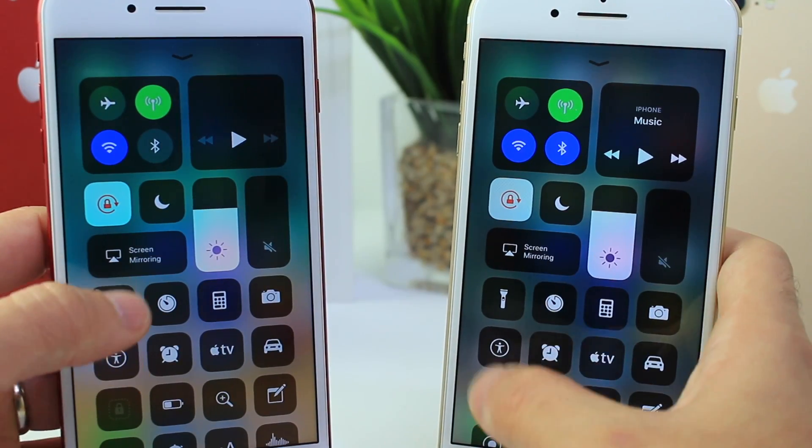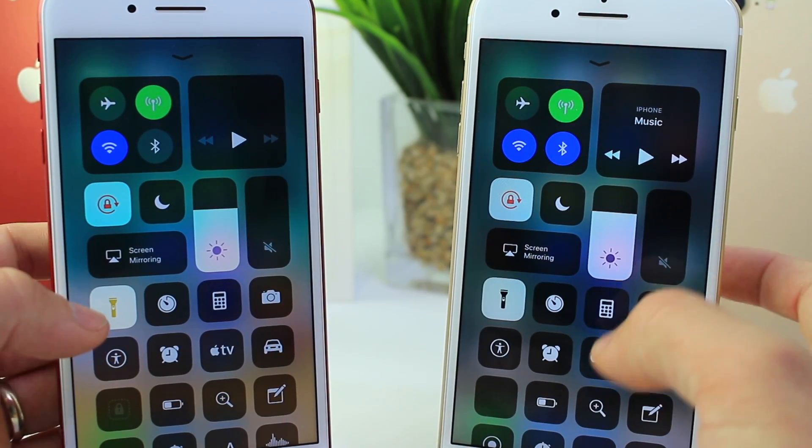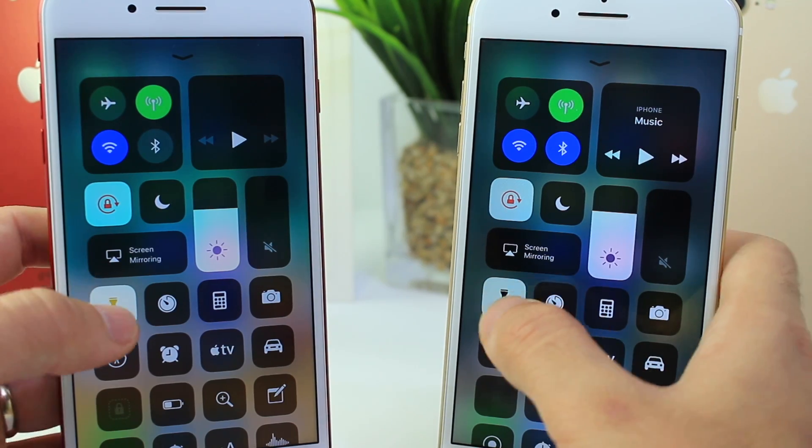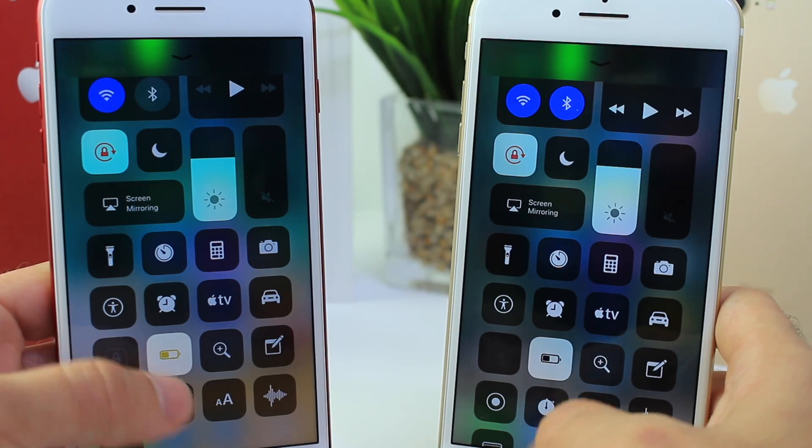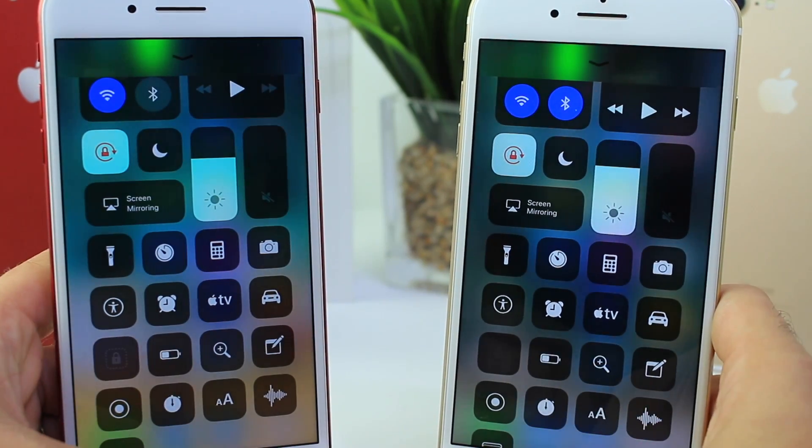Let's start with Control Center. Right here, the flashlight — when you activate it you see it turns yellow on Beta 1, but over here on Beta 2 it turns black. Just a minor UI change. The same thing applies to low power mode: it used to turn yellow, now it just stays black and then goes back to white.